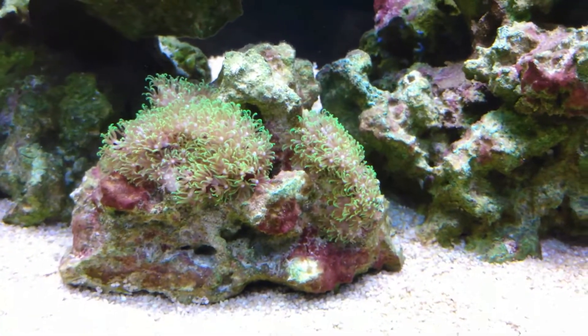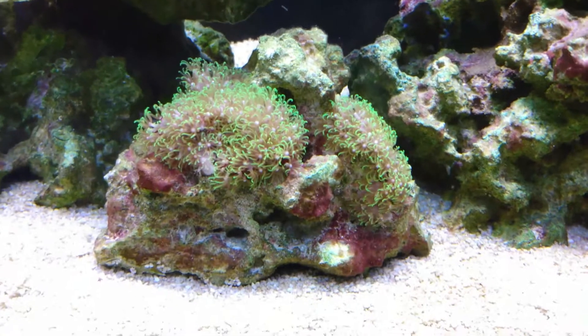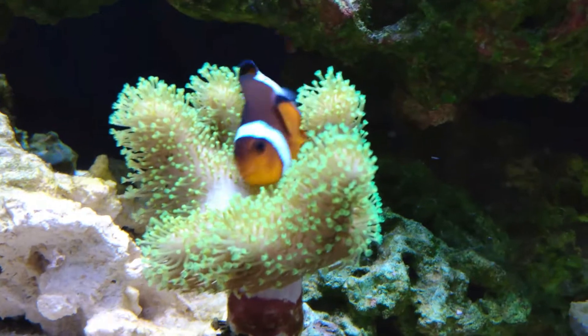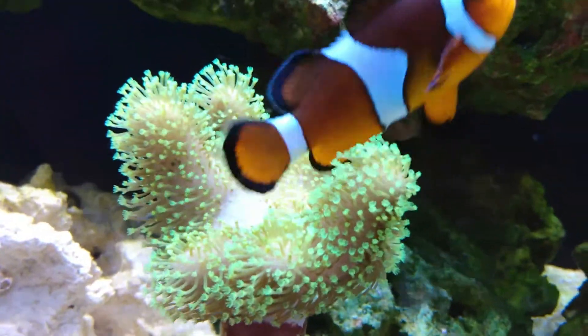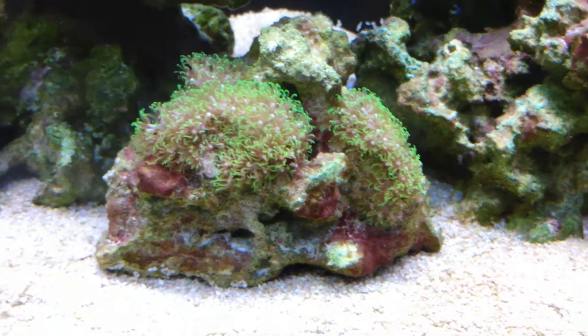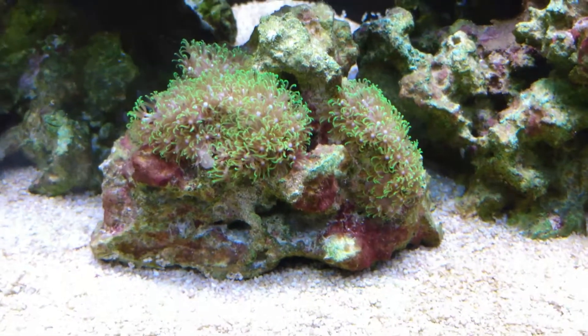People see cyano and they get worried — 'Oh my god, what am I gonna do? I have this bacteria!' First thing: stop panicking. People see things in the reef hobby and freak out. Like this leather coral — he's closed up for a few days just pouting because he doesn't want to extend. People get on forums like, 'Oh my god, my coral is dying, what should I do?' First thing: relax. If you get hair algae, just relax — it's a part of the reef hobby.